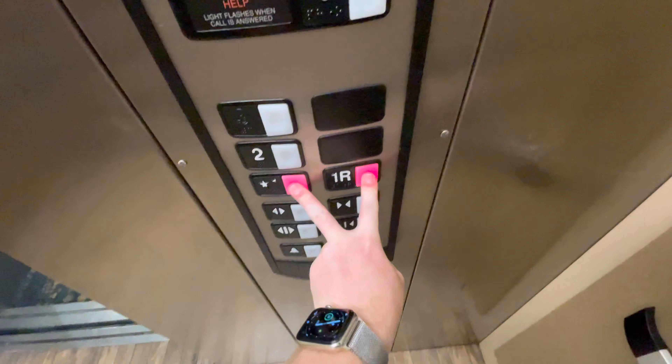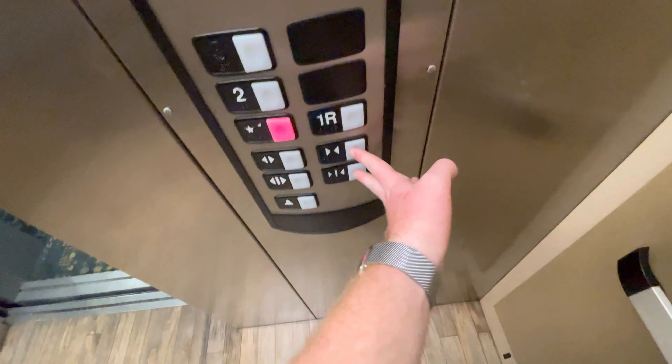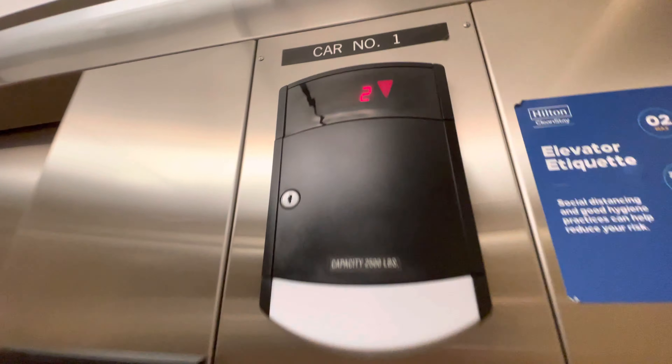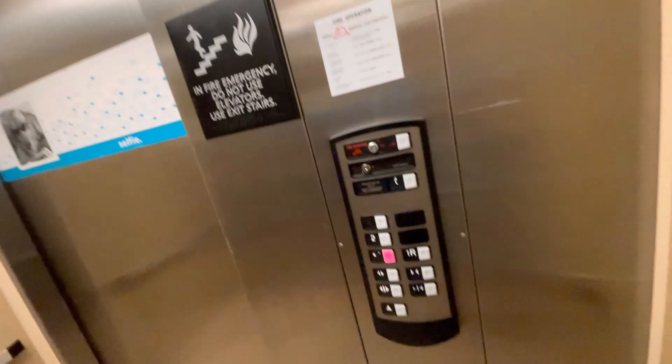Let's go to one. Let's get a cab view. The capacity is 2,500 pounds. On floor one, this elevator opens its doors on both sides.